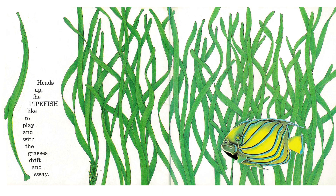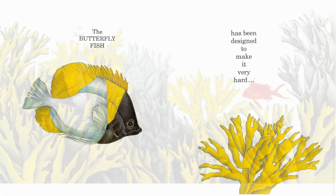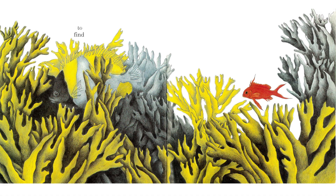Heads up, the pipefish like to play and with the grasses drift away. The butterfly fish has been designed to make it very hard to find.